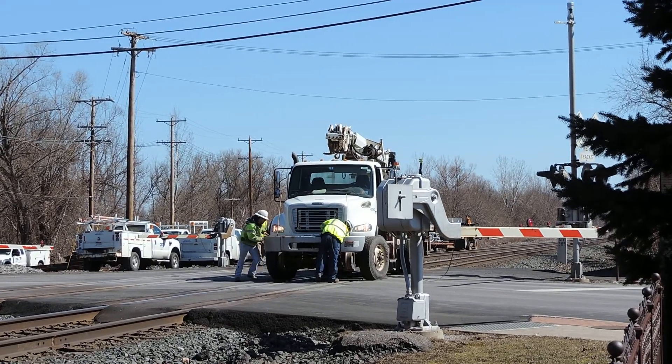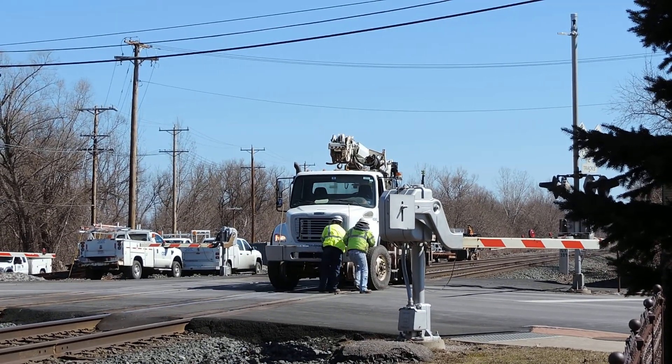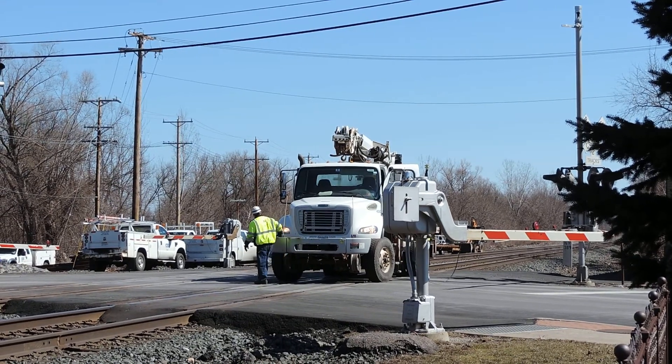How many guys does it take to take a hi-railer off the tracks? It could really only be two. Two.